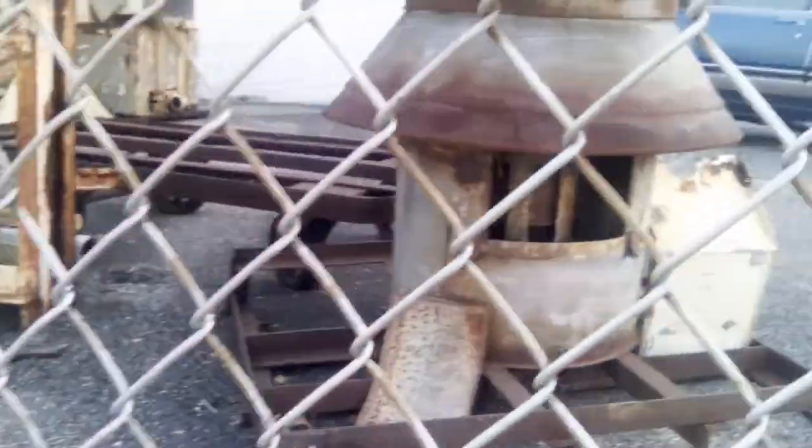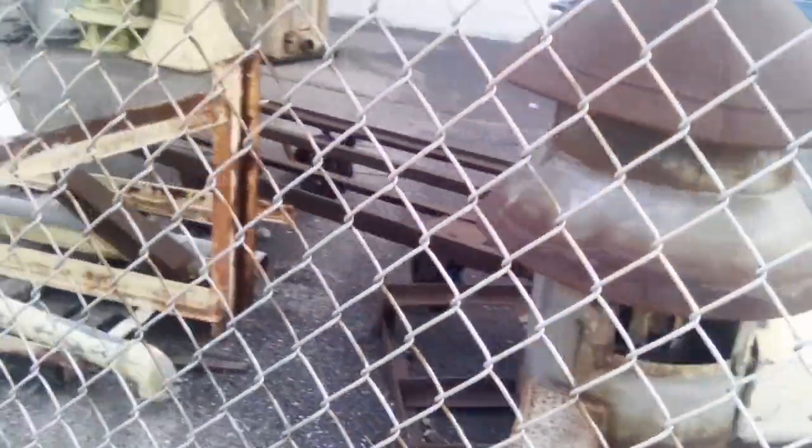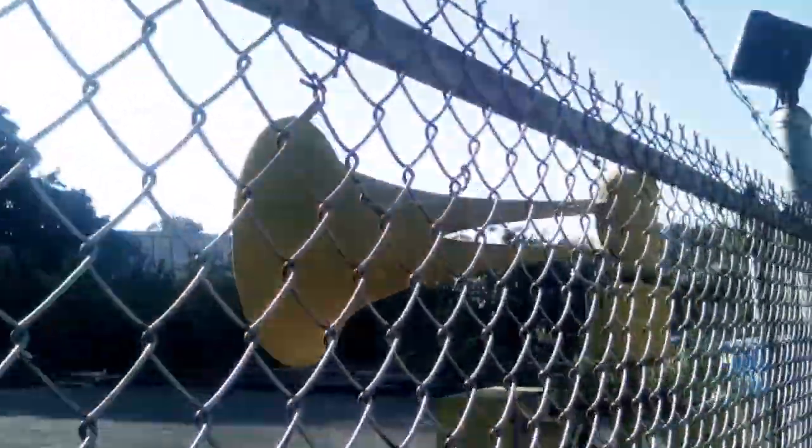This one right here looks like a head or part of a Federal Signal 2001 maybe. And look at this one — you can see the chopper. It looks like a Federal Model 5 because that's big. And then what really surprised me is this one — this ACA Hurricane 130.